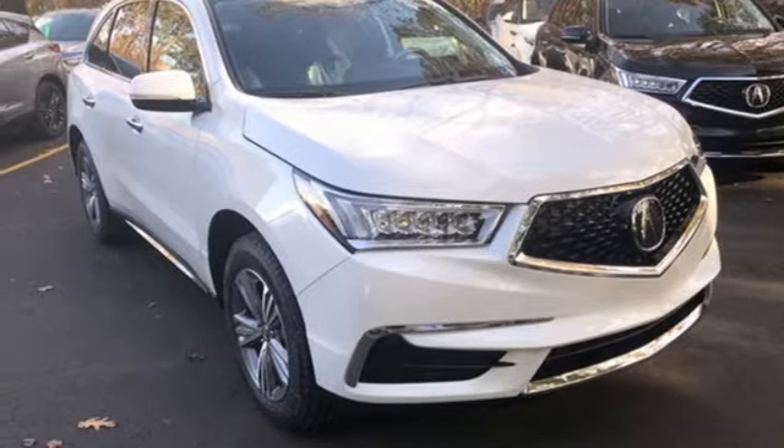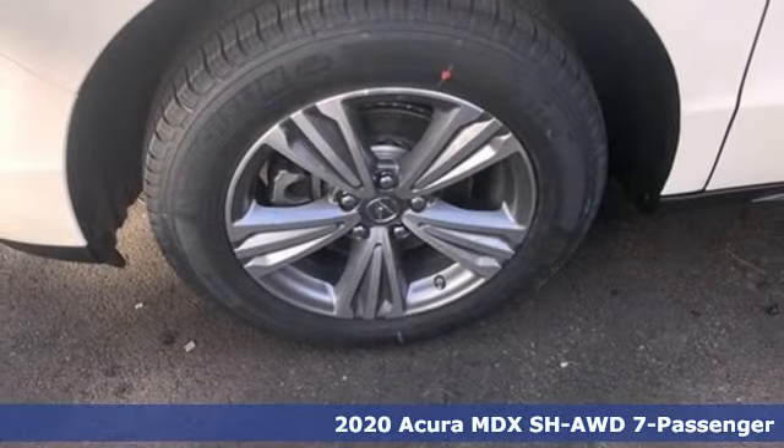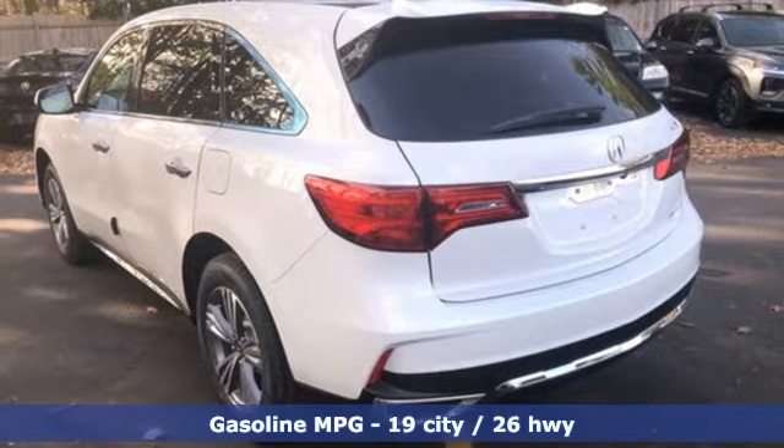It's a new 2020 Acura MDX. This elegant MDX is designed to encourage all your endeavors. You'll look forward to every drive with features like these.